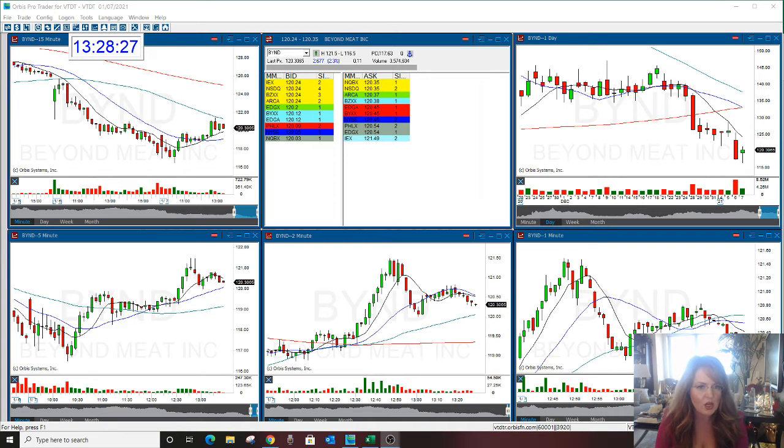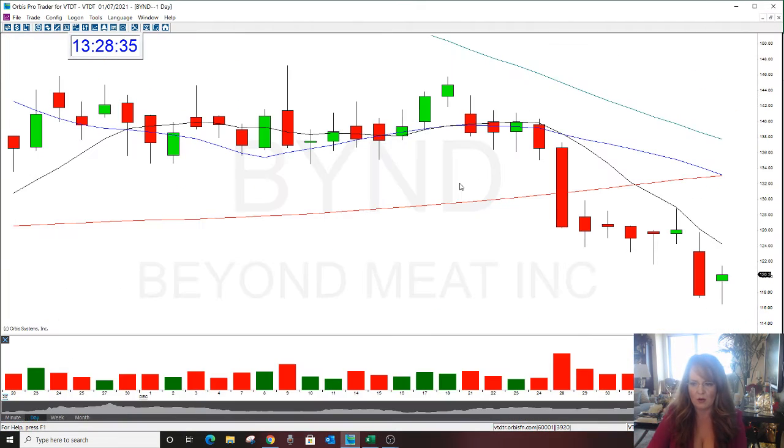This has a lot of momentum to the downside. It's been selling off like hotcakes, quite frankly. I have to look at when the earnings are in this.